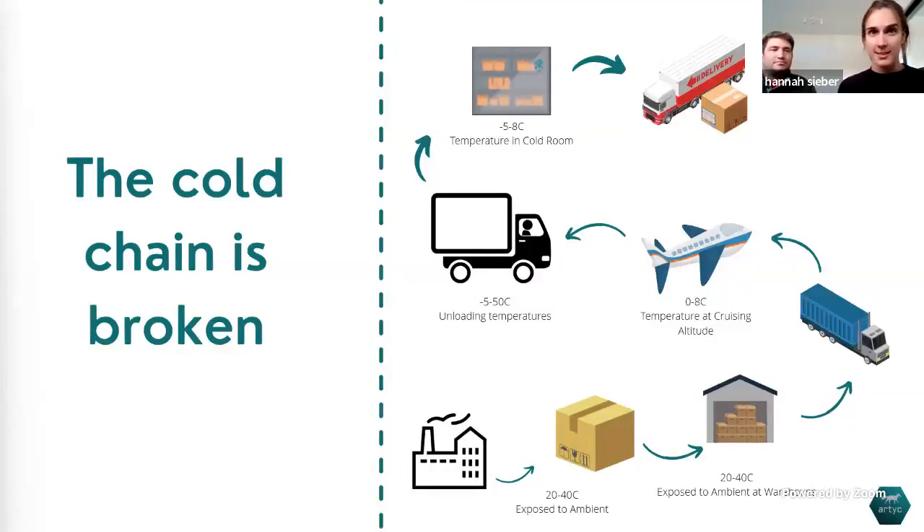A little about how the cold chain works today: any product that is temperature-sensitive needs to stay at temperature all the way from a factory, through planes, trains, cold warehouses, all the way to an end user. In fact, most products need to stay within one degree Celsius stability through this entire chain. Things spoil because of mechanical failures, labor shortages, increasing natural disasters, or just human error — and that means products spoil all across the value chain.